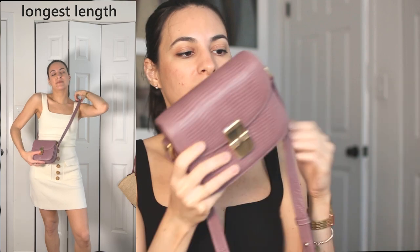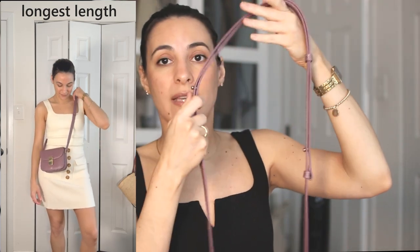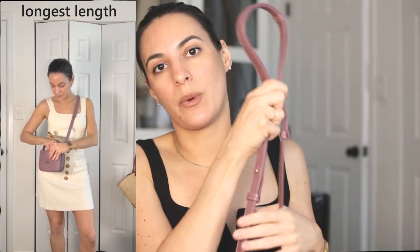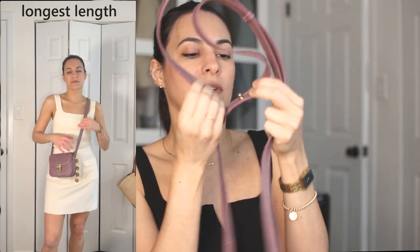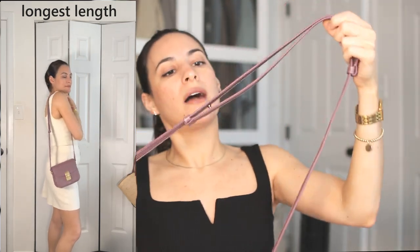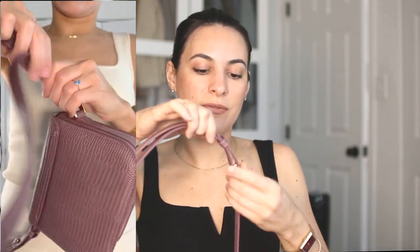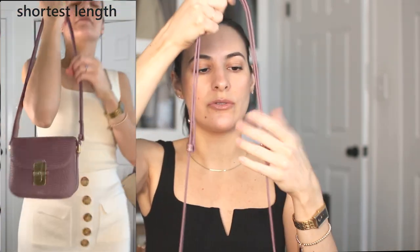On the sides there's a little more hardware but it's still very minimalist. The strap is adjustable — you cannot remove it, but you can wear it as a shoulder bag or as a crossbody. It's easy to adjust: just take it off one side, then the other, and slide to the next hole. Very simple, very practical.